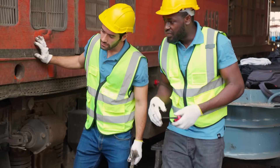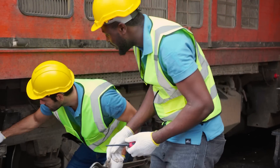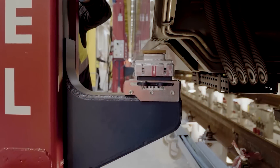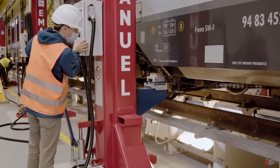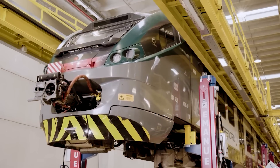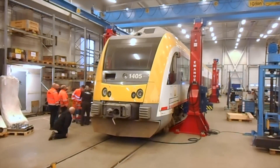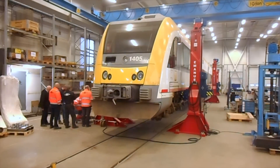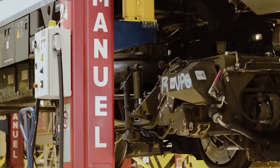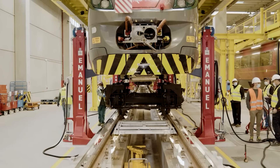Maintenance activities range from routine servicing to addressing specific issues identified during inspections. Modern depots are equipped with advanced workshops and inspection lines for more intensive maintenance tasks that require train lifting. These facilities are equipped with overhead cranes or with synchronized jacks for lifting entire train sets, allowing maintenance crews to access and service components like bogies and underslung equipment efficiently.